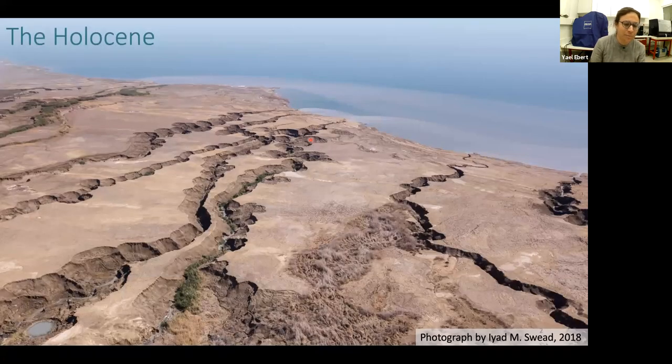I will start with this beautiful picture. This is the Holocene sediments — this is the Dead Sea. The Dead Sea is a terminal hypersaline lake, and in the last 30 years the Holocene sediment has been exposed since the lake level drops one meter per year. We have these microcanyons forming along the shores, and for us geologists, it gives us fresh sediments from the Holocene that we can work and study.